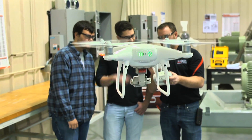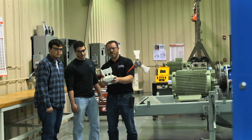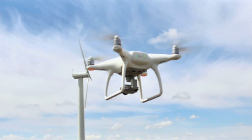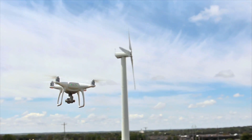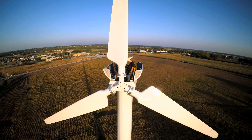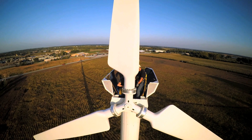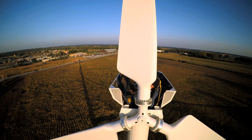We've incorporated the drone in the program to address a growing field within the wind industry in the area of blade inspections. So we go up and inspect for damages to the blades. It saves time. The technician doesn't have to climb the tower. There's no repelling involved, no aerial work. The drone does all the work for the technician.